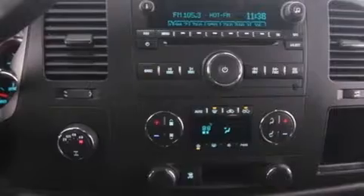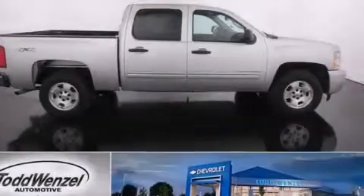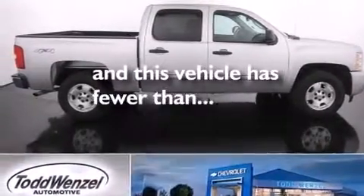Variable valve timing, a chrome grille, an anti-lock braking system, dual cargo area lights — and this vehicle has less than 33,000 miles.